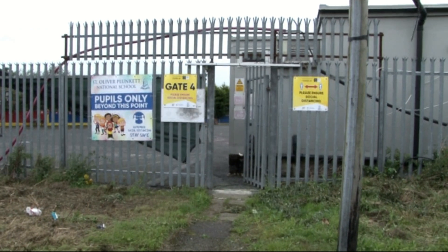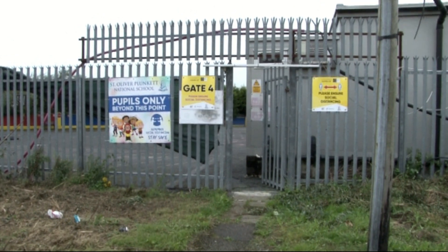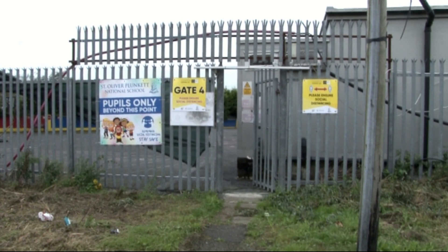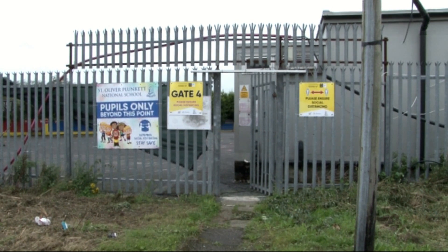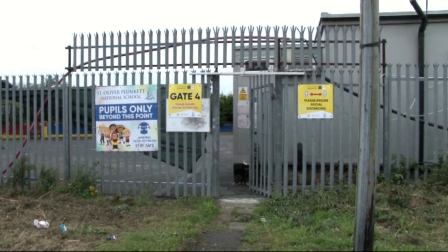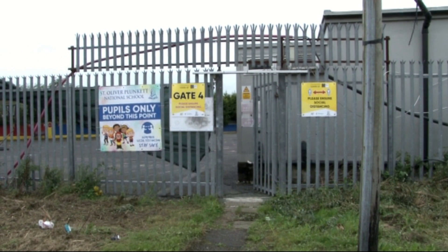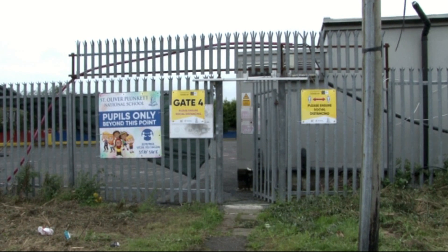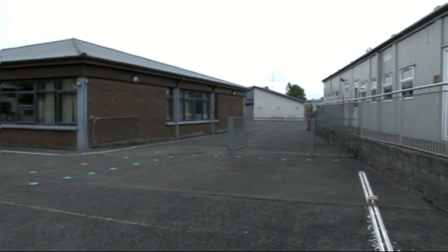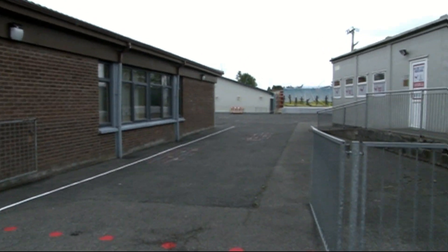Here we are at Gate 4, or the St Mary's Park Gate. This gate is for 1st and 2nd class and Miss Reilly's and Mr Roach's 5th class pupils only. Only pupils from those classes are allowed in this gate. This is really important to ensure the safety of all. Some of you may have used this gate in the past, but for health and safety and current conditions it's very important that it's just the 1st, 2nd, and Miss Reilly's 5th class pupils using this gate. When you enter through Gate 4 you may make your way to the senior yard.